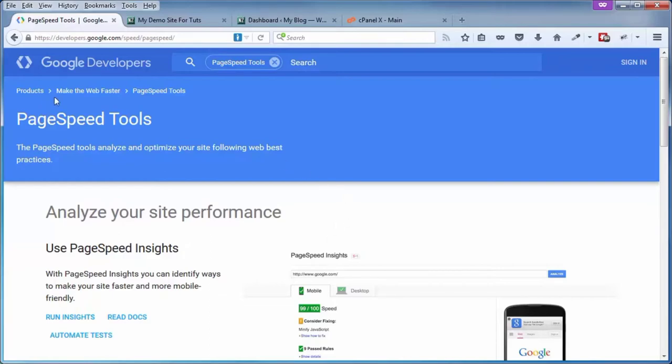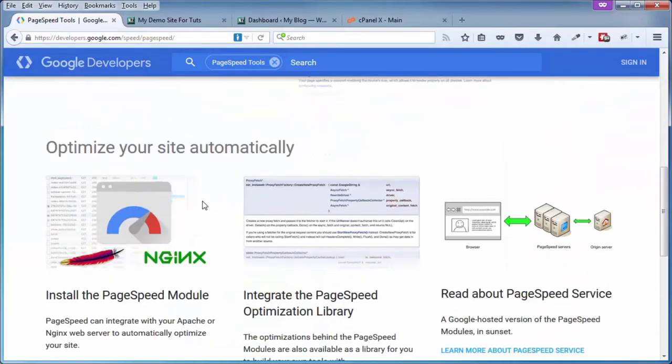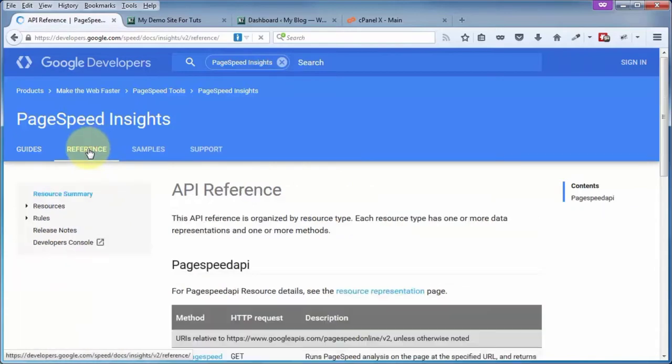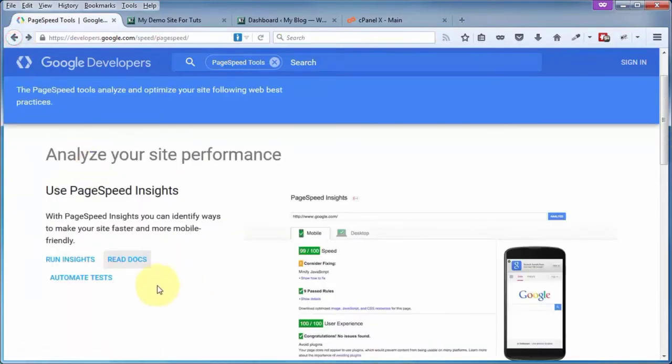We are at Google Developer's PageSpeed Tools page, which you can get to at developers.google.com/speed/pagespeed — don't forget the HTTPS. Scrolling down, you can see additional tools offered by Google's PageSpeed. If you want to learn more about the inner workings of Insights and what they actually test for, go to Read Docs, click on Reference, and then Rules in the left sidebar. Each one of those is a clickable link telling you more about that particular rule that Insights tests for.